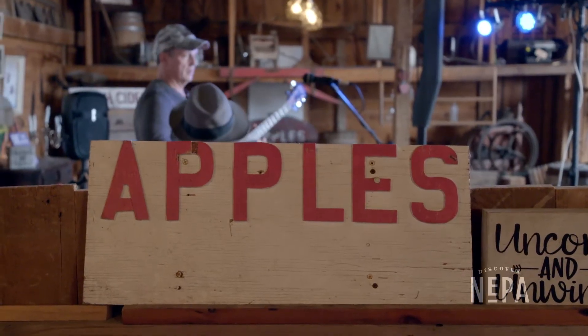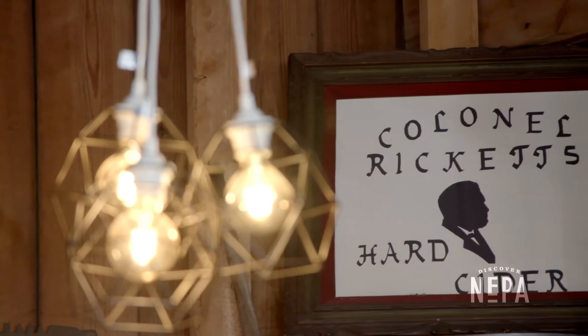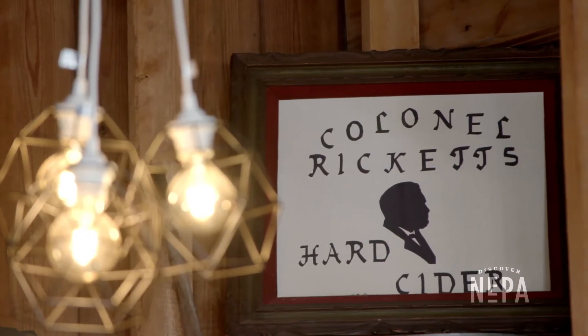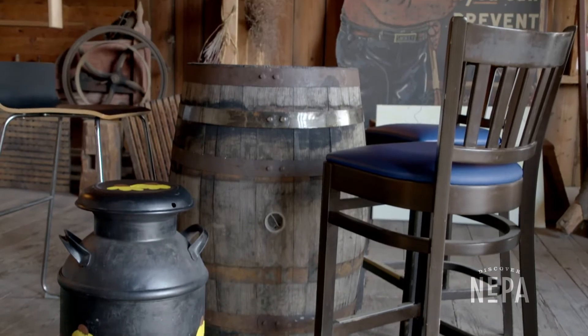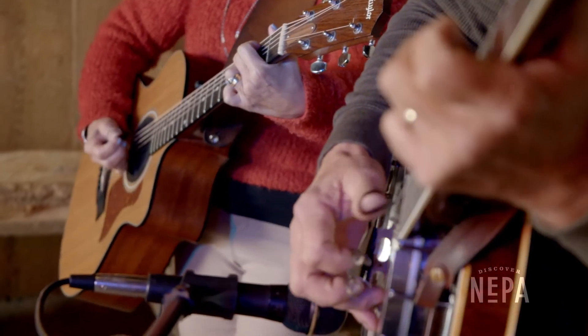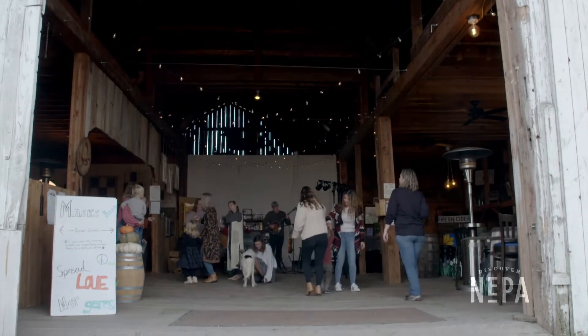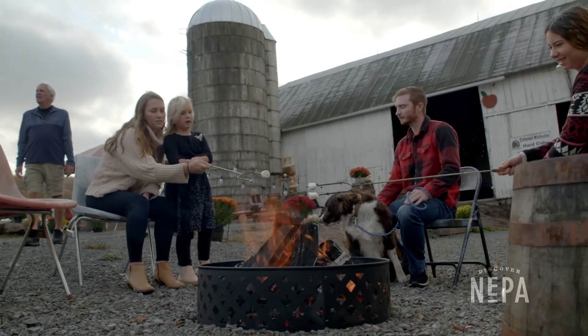In 2019, we won Tasting Room of the Year from PA Cider Fest. People are very much drawn to our tasting room because we are in an 1800s barn. We've worked with the space to create a great ambiance. The lighting's awesome. We have a music area for people. We have barrels for seating. We've created a great outdoor area with fire pits that people can stay warm around.